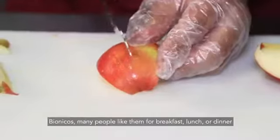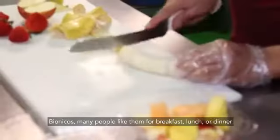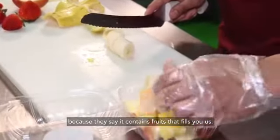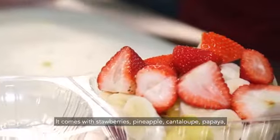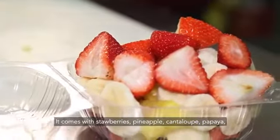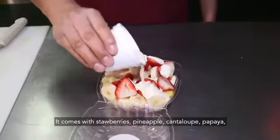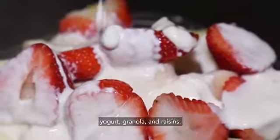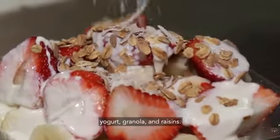The bionic — a lot of people like it. It can be like lunch or dinner, because the fresh fruit fills you up. It comes with fresh fruit, piña, melon, and papaya. We add yogurt, granola, cocoa, and peas, which they like to add.